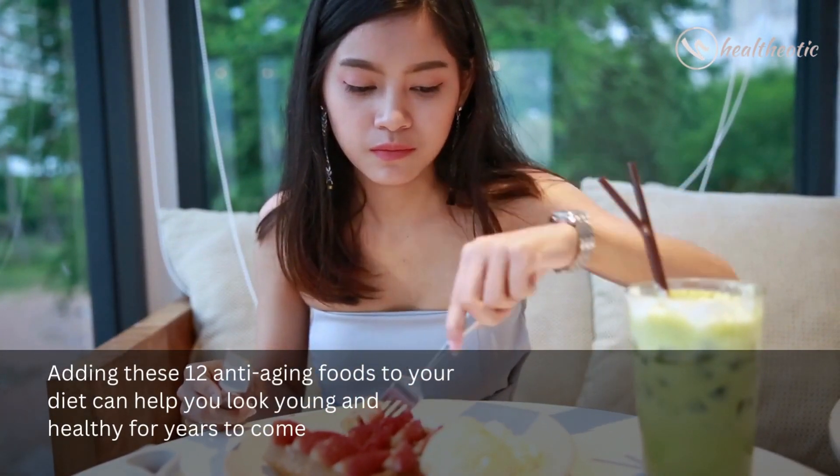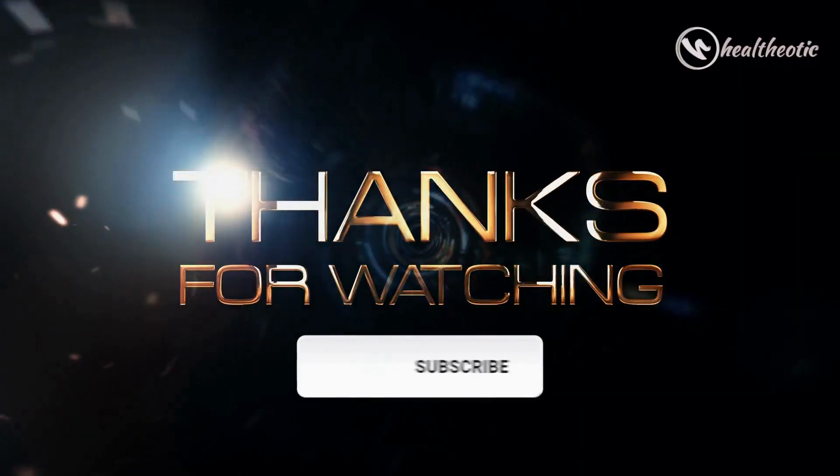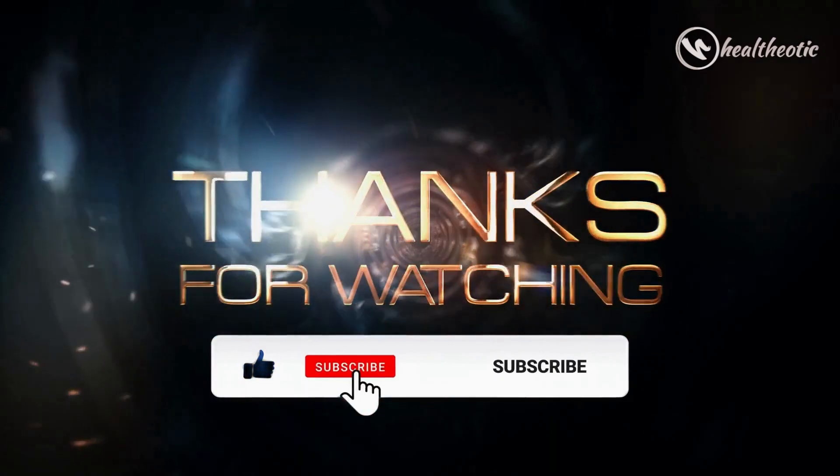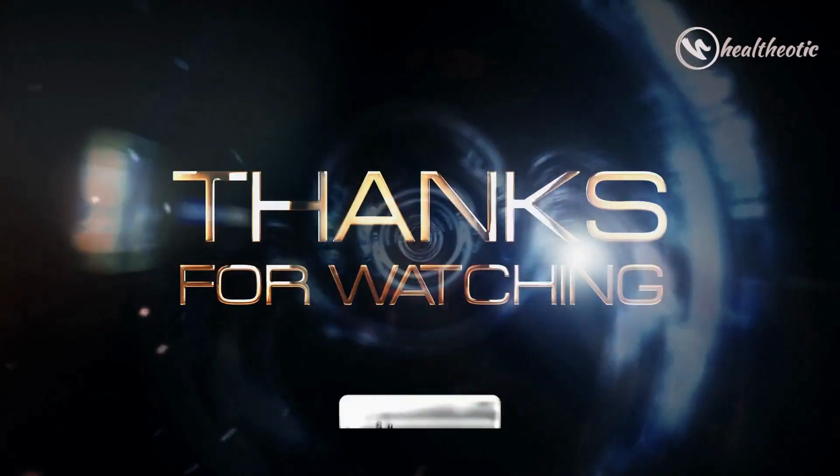Adding these 12 anti-aging foods to your diet can help you look young and healthy for years to come. Thanks for tuning in, and don't forget to subscribe to our channel for more tips and advice on staying young. Bye!